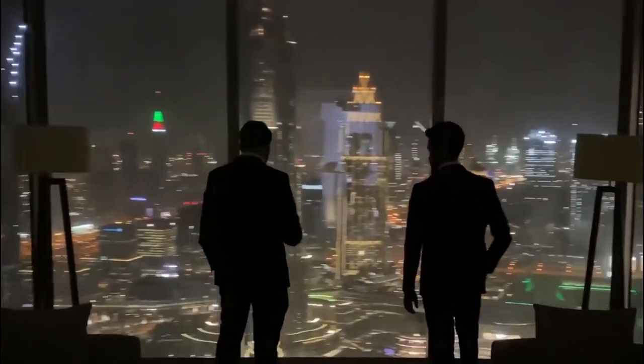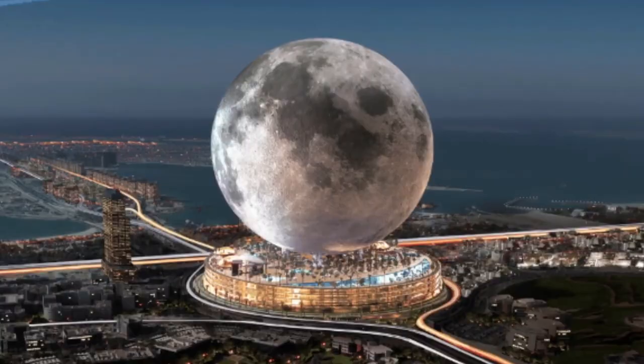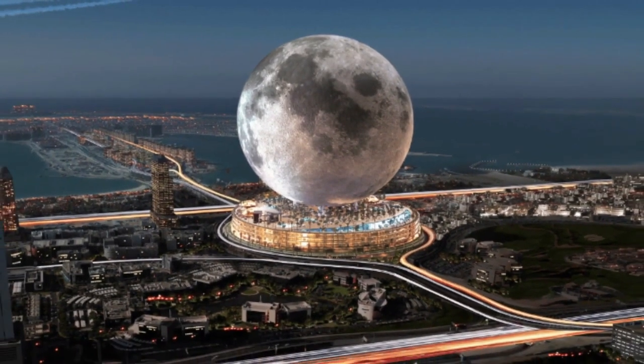The sphere would have moon-like decorations on the outside, making the building the biggest sphere in the world. To power the entire resort, it would be made of steel, clad in a carbon-fiber composite, and integrated with solar panels.